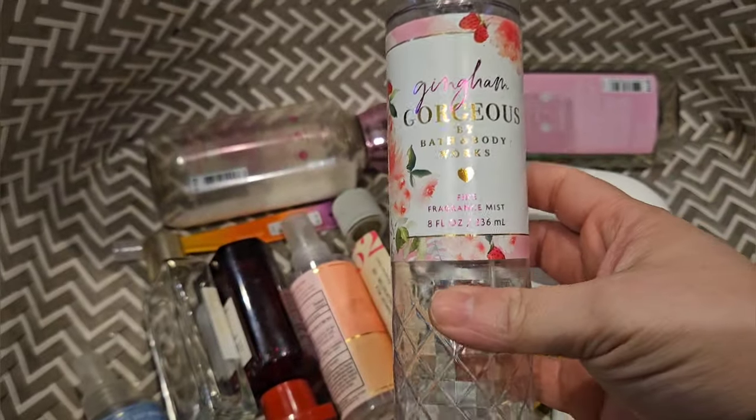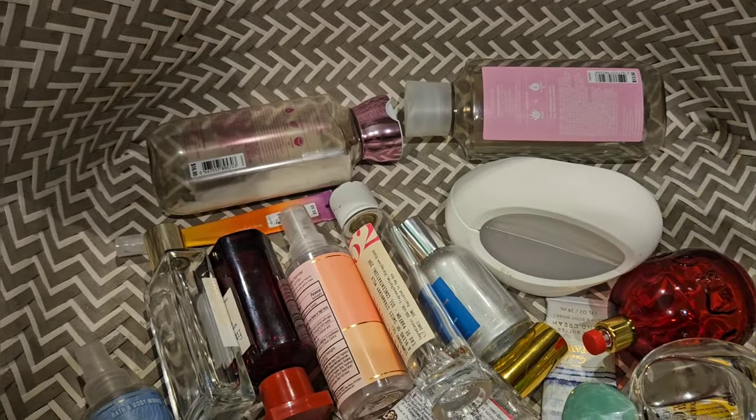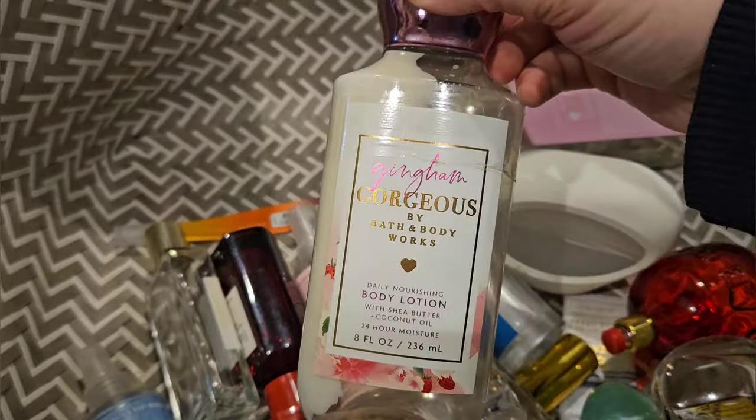Used up a set of Gingham Gorgeous. Absolutely love this. Here is the body lotion.